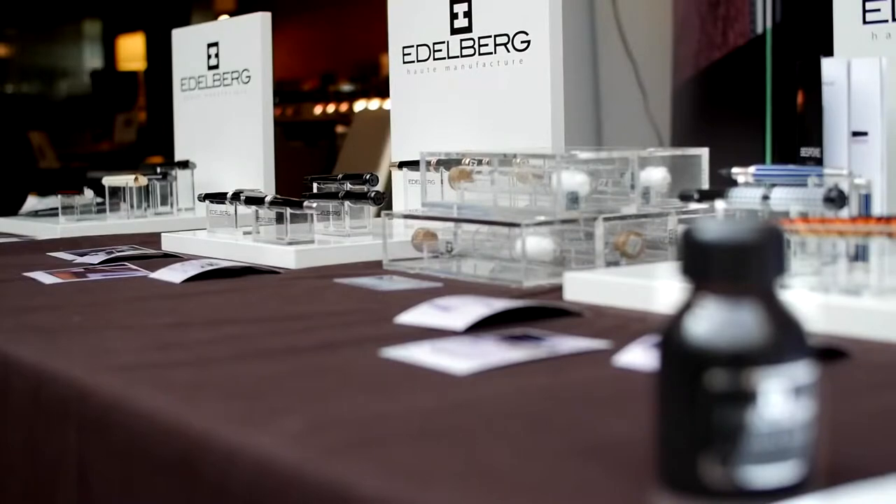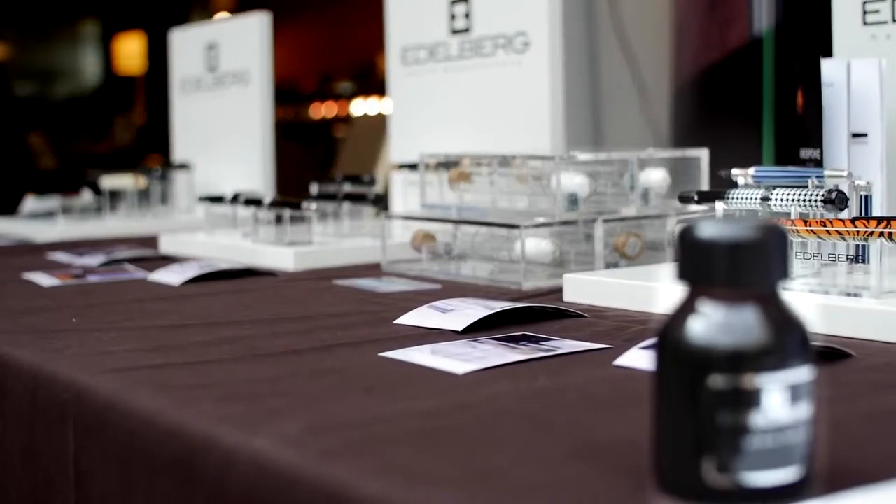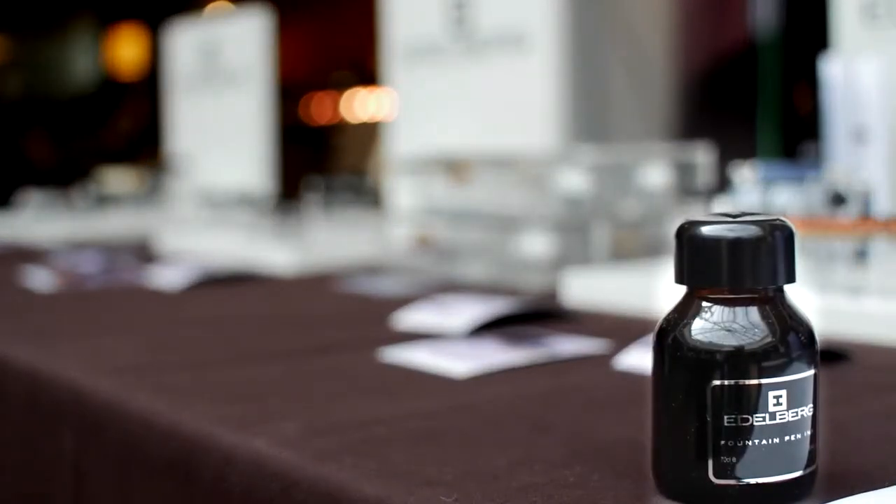I'm Samuel, from Switzerland — basically Italian but living in Switzerland — and I'm from the Edelberg company. I've been with Edelberg since the beginning, since 2009 when we started.